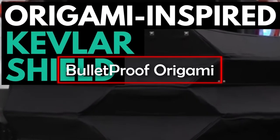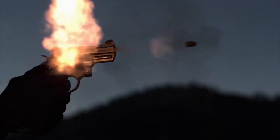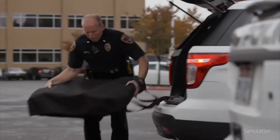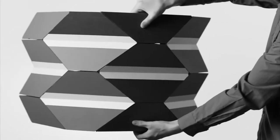Bulletproof Origami. In emergency situations with an active shooter, law enforcement often turn to portable shields for safety. The Bulletproof Origami Shield aims to revolutionize the world of ballistic barriers by providing a lighter and more easily portable shield design. Mechanical engineers at Brigham Young University worked closely with federal agents to design this innovative new type of shield.